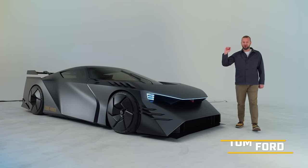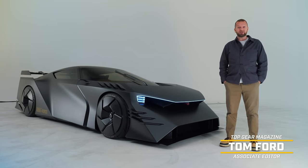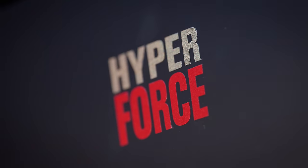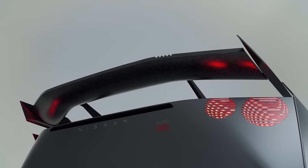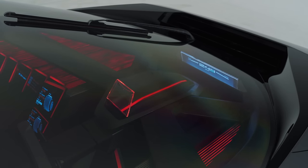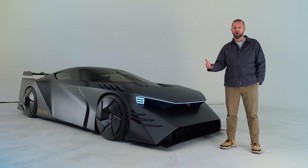Welcome, then, to the Nissan Hyperforce, which is either the next Japanese Batmobile or the shape of things to come in the GT-R pantheon. Nissan reckons that the Hyperforce is what an eco-conscious Hyper-EV might look like sometime in the future. But they also think that it's going to be very daily usable. So it's kind of a Greenpeace GT-R concept that has some hints as to what a real-life next-gen GT-R might look like.